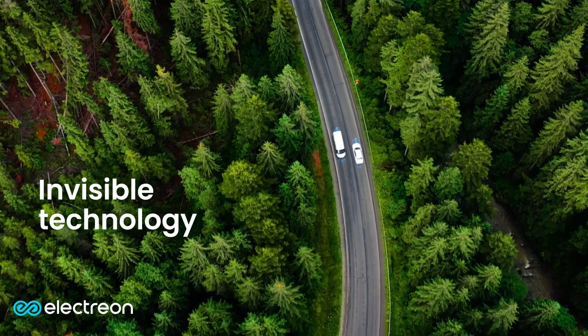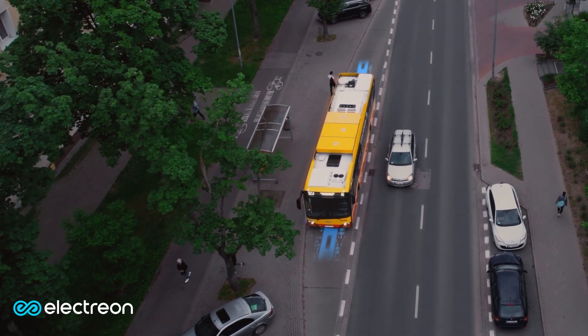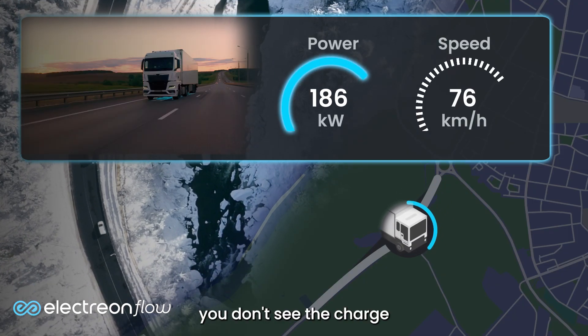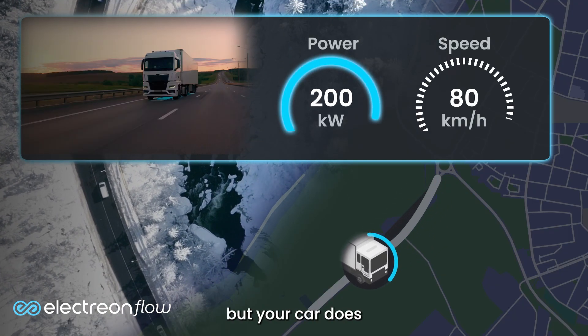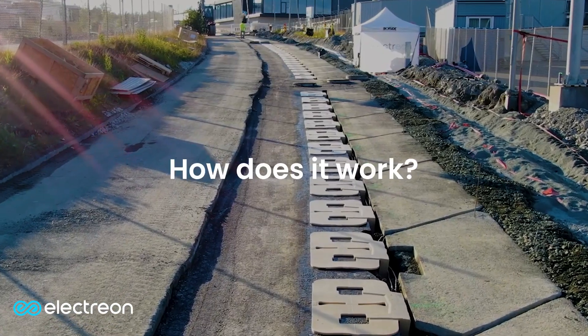Invisible technology, powerful impact. Wireless means you don't see the charge, but your car does. How does it work?